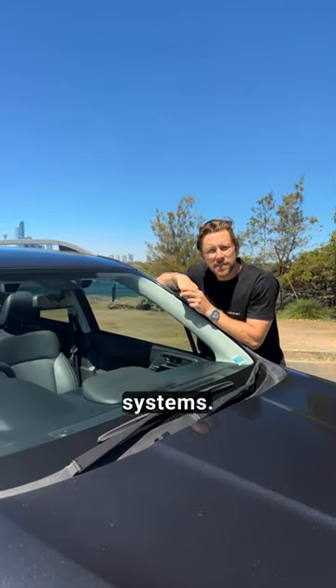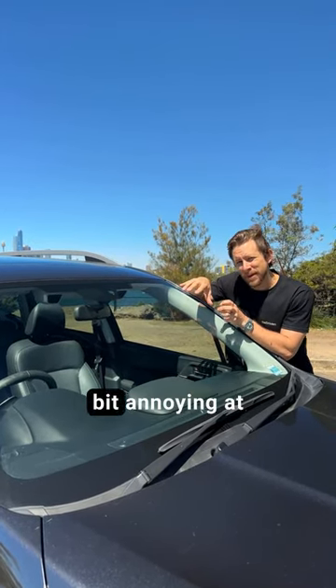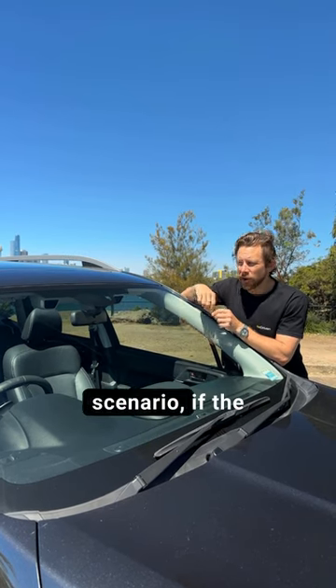And finally, the EyeSight safety systems. Look, theoretically that's really, really good, but Subaru hadn't quite worked out the calibrations when these were made. So it can be a bit annoying at times, and worst case scenario, if the windscreen gets dirty, sometimes it doesn't work at all.